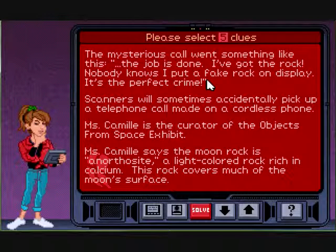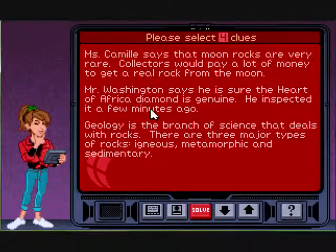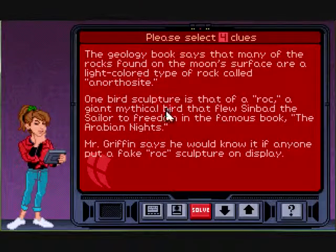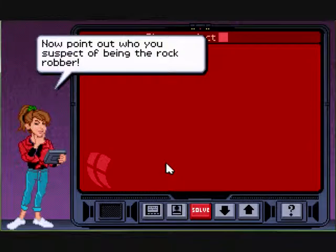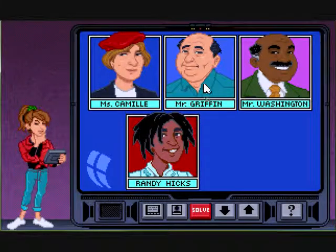There's a mysterious call: 'I've got the rock — no one knows I put a fake rock on display. It's the perfect crime.' There are bird sculptures — that one's relevant. He would know because he did it. And a woman who puts a signature on each one.